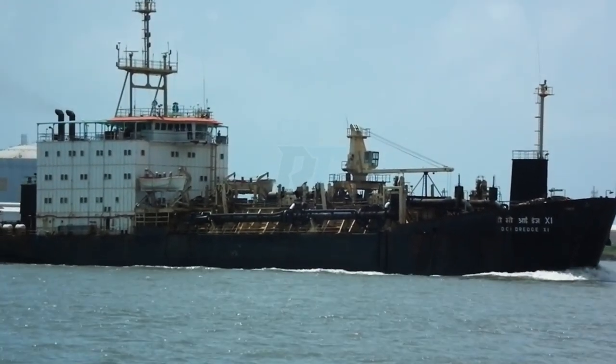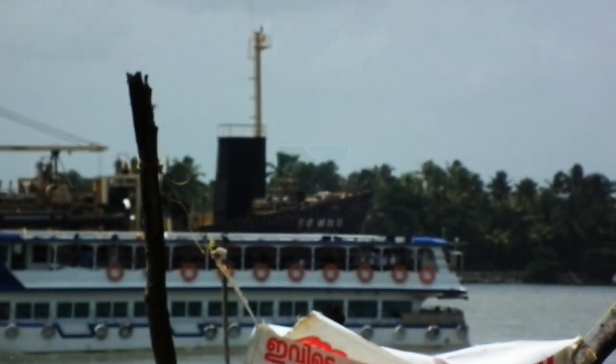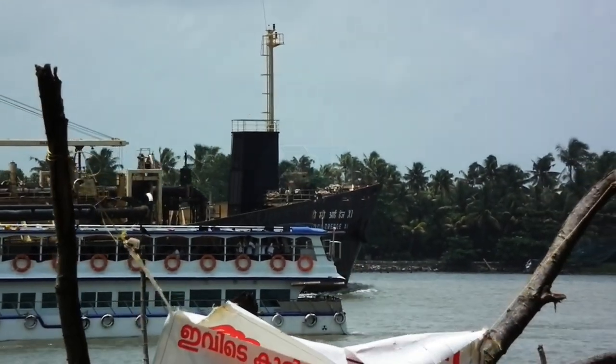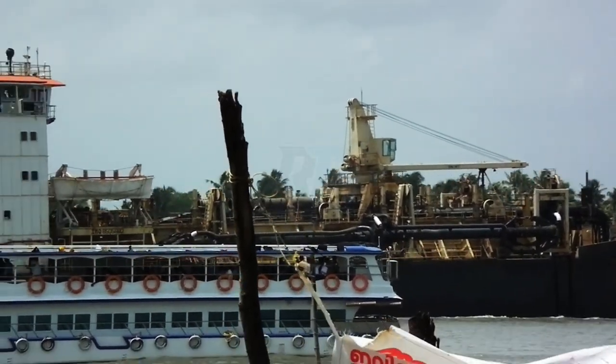Specifications: Details such as dimensions, power capacity, dredging depth, and pumping capacity vary depending on the specific design and model of the vessel. Each hopper dredger is uniquely configured to meet the demands of its intended operational environment.